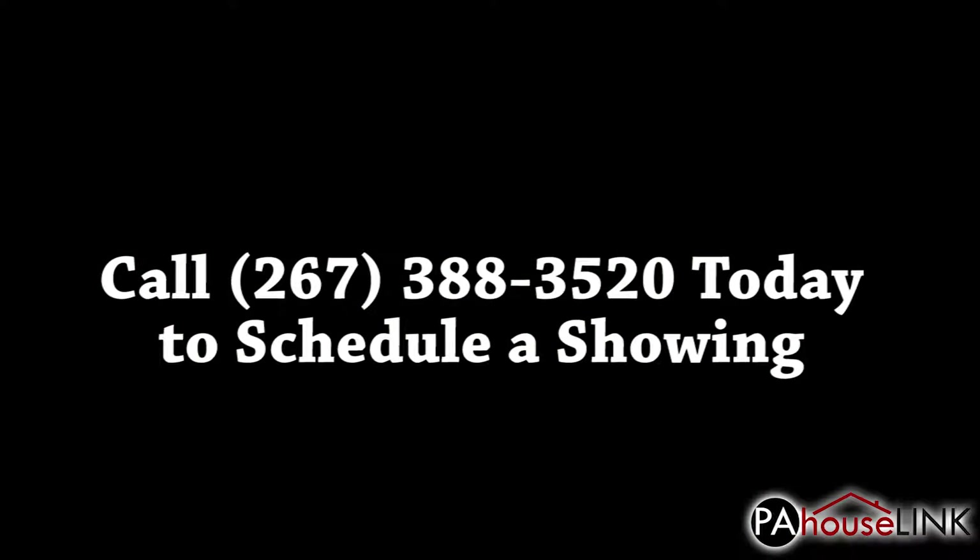That's all for our tour of 400-26 South Broad Street, Symphony House Unit No. 1607, Philadelphia, PA 19146.